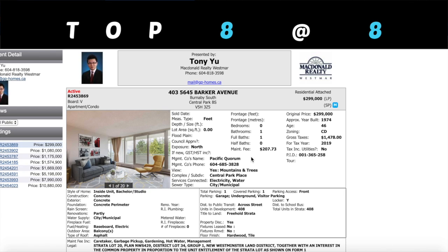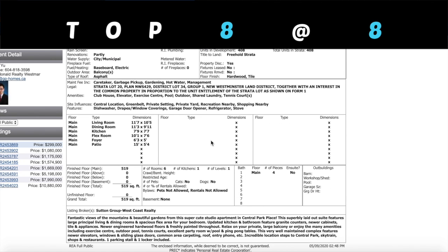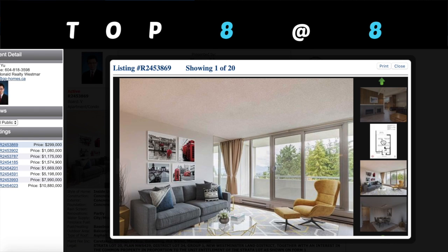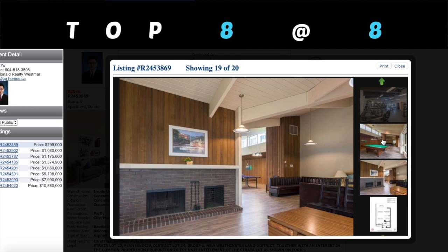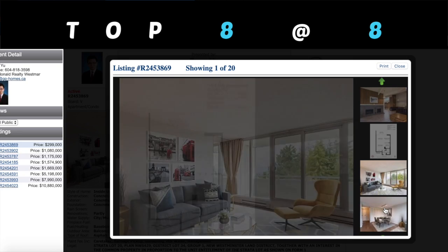All right ladies and gentlemen, let's get started. First one, we're looking at 403-5645 Barker Avenue. They're asking for $299K. Strata fee $207.73, courtesy of Southern Group West Coast, 519 square feet. This is the cheapest apartment. Let's go straight into the pictures. For $299,000 in Burnaby, this is a very, very cheap price. Now, whether or not it sells for that price, we don't know.